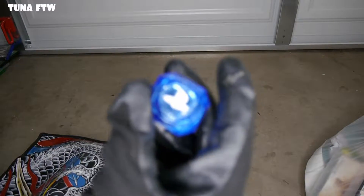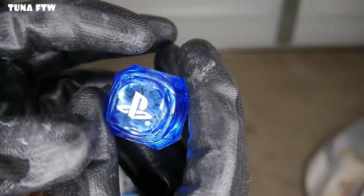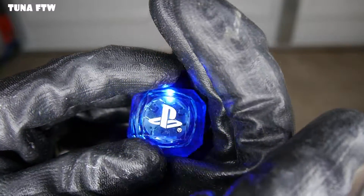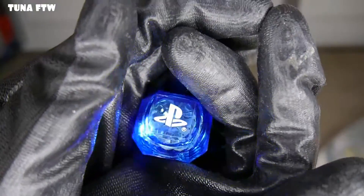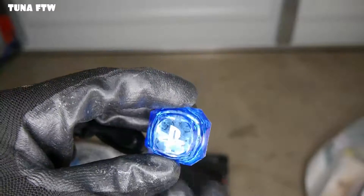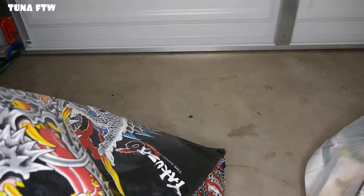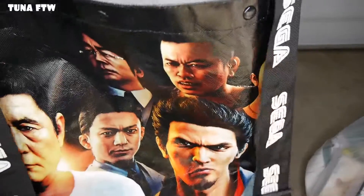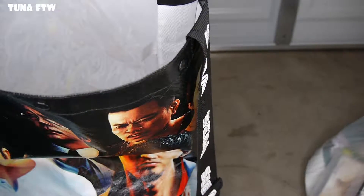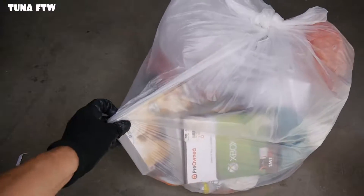We got a PlayStation ring — look at this! No way, check that out, that is pretty awesome! So that's pretty much what was in the bag. Let me go ahead and put it back before it gets all dirty — everything in there I'm gonna keep.